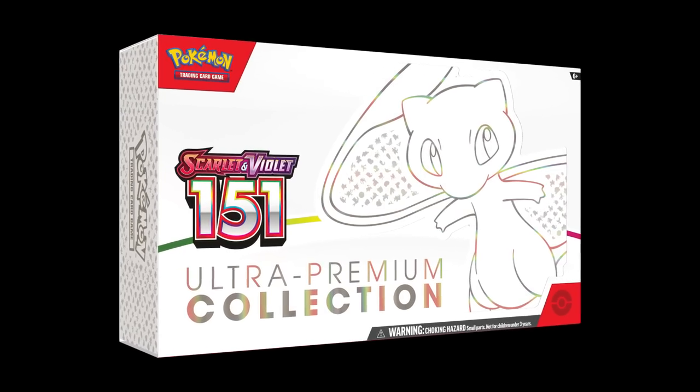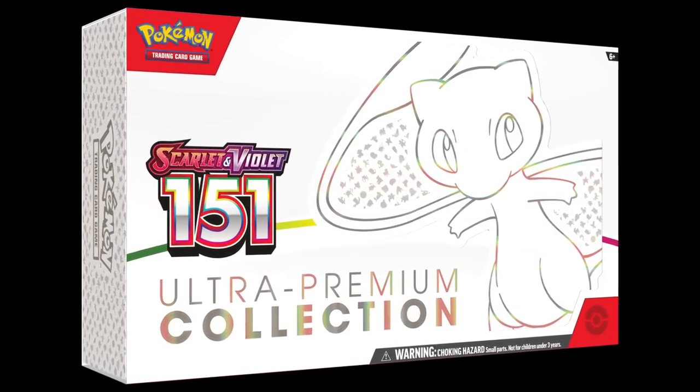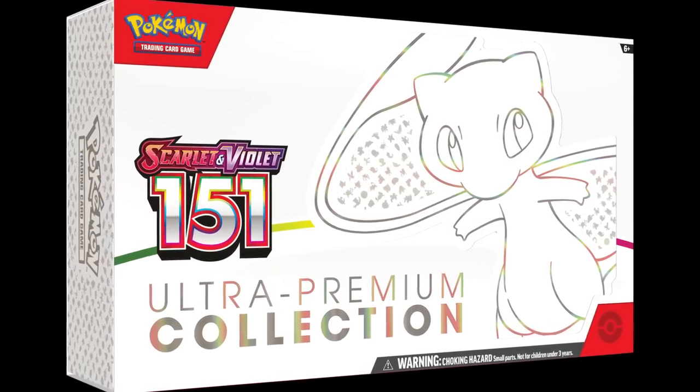Next up on the must-get list is the Pokemon 151 Mew Ultra Premium Collection. This product is really really cool, and I have to preface — I do not believe this product is going to go absolutely insane like the Celebrations Ultra Premium Collection did, which is now worth around $400 and you couldn't find them anywhere. I do not think that's going to happen with this product.